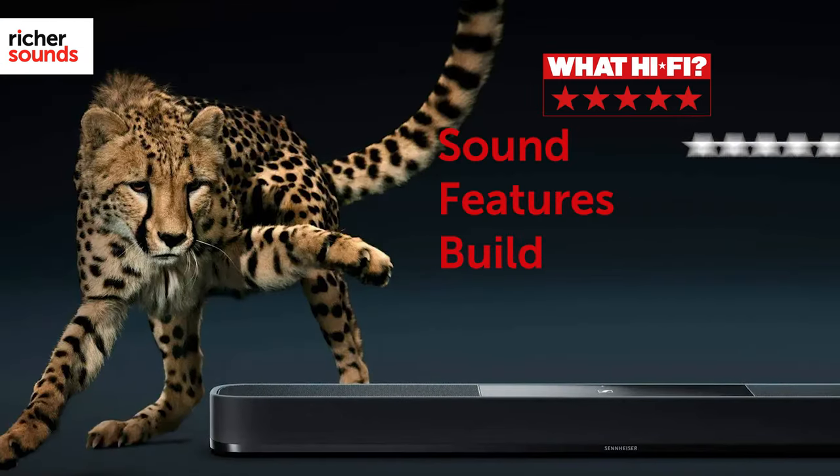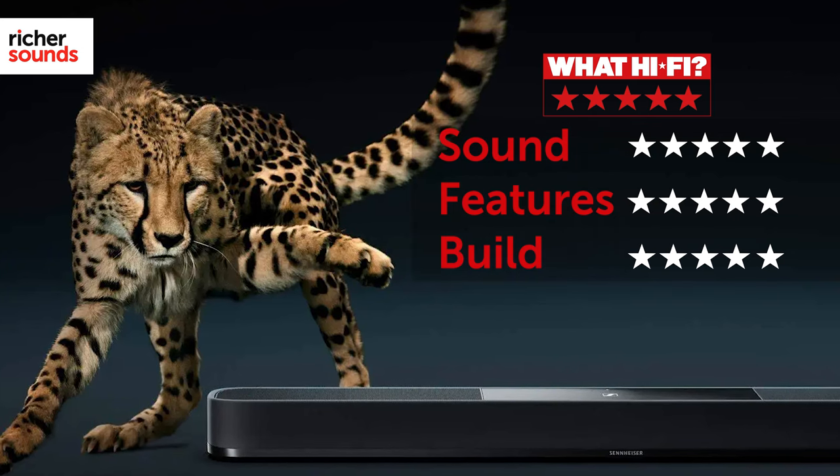What Hi-Fi handed the Ambio Plus a full 5-star rating, praising its wide sound field and good musical ability. So, what's new on the Ambio Plus? Let's take a closer look.